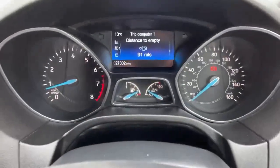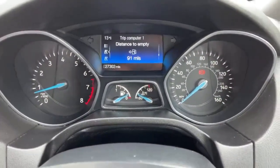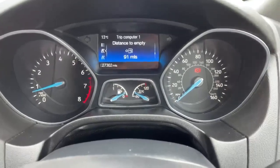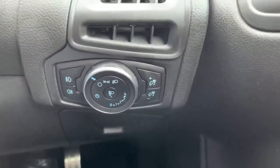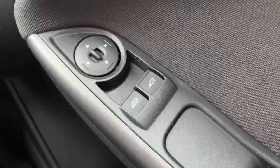Moving on to the inside. As you can see, the car has covered just over 27,300 miles. Front and rear fog lamps, manual headlamp levelling, electric windows to the front and manual for the back.